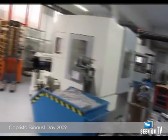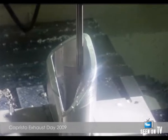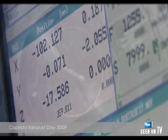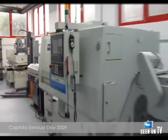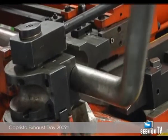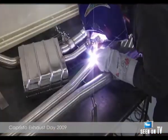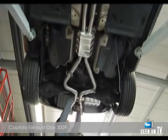Thanks to the fully integrated manufacturing process, Capristo is able to deliver a constantly high level of quality. All Capristo exhaust systems are built manually using stainless steel and tungsten inert gas welding. The advanced production process ensures a perfect fit.